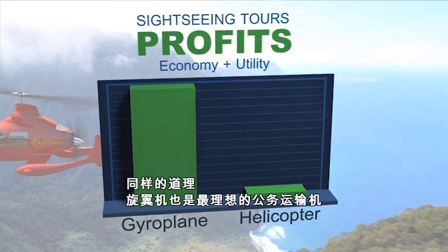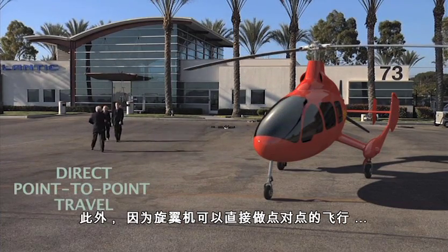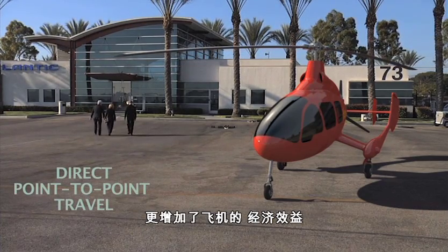And the same is true for corporate transportation. Additionally, increased productivity comes from direct point-to-point travel and the elimination of typical airport delays.